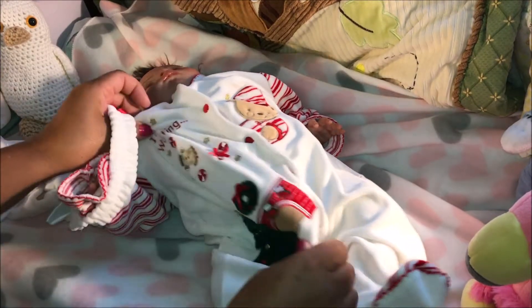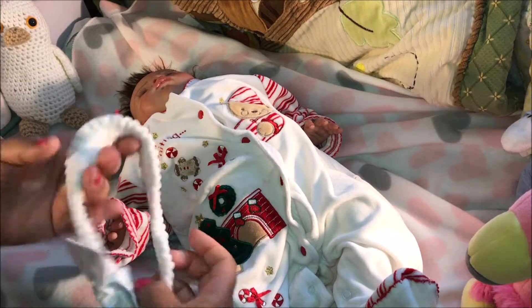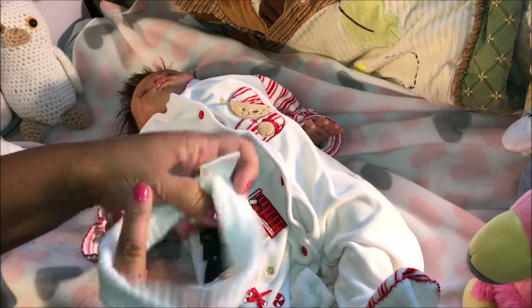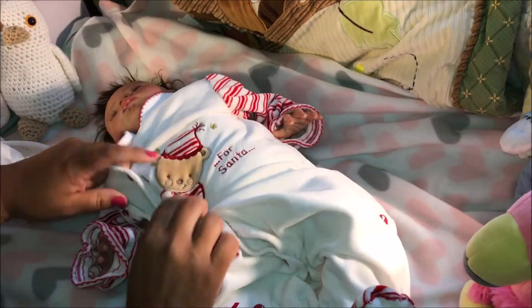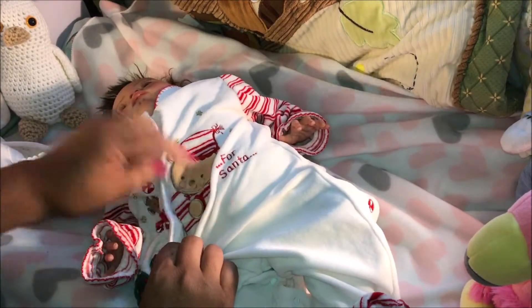This outfit is so cute. It has a Christmas tree with the fireplace, the wreath, and also a headband with a red bow. And here you have the teddy bear that says 'I'm waiting for Santa.'